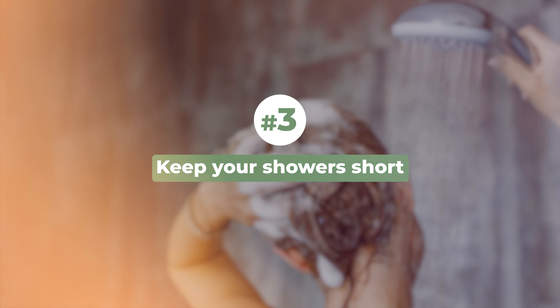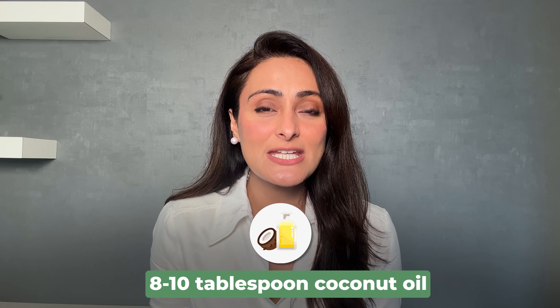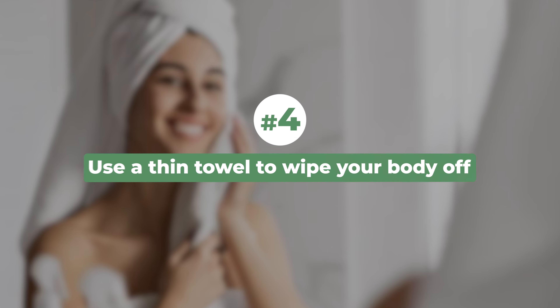Third, keep your showers short — no more than two minutes if you have very dry skin. You can also take a bucket bath, adding about eight to ten tablespoons of coconut oil to the bucket of water and bathing with that. This way it will not dry your skin out.